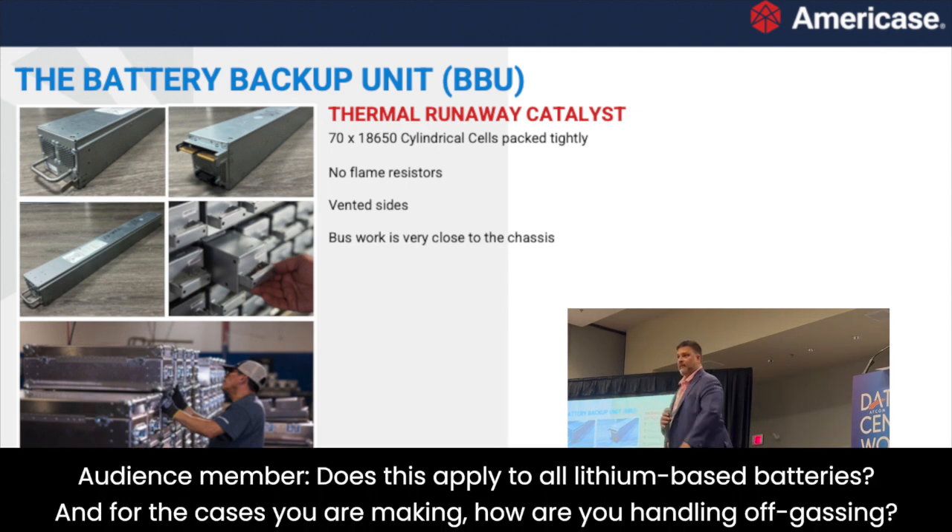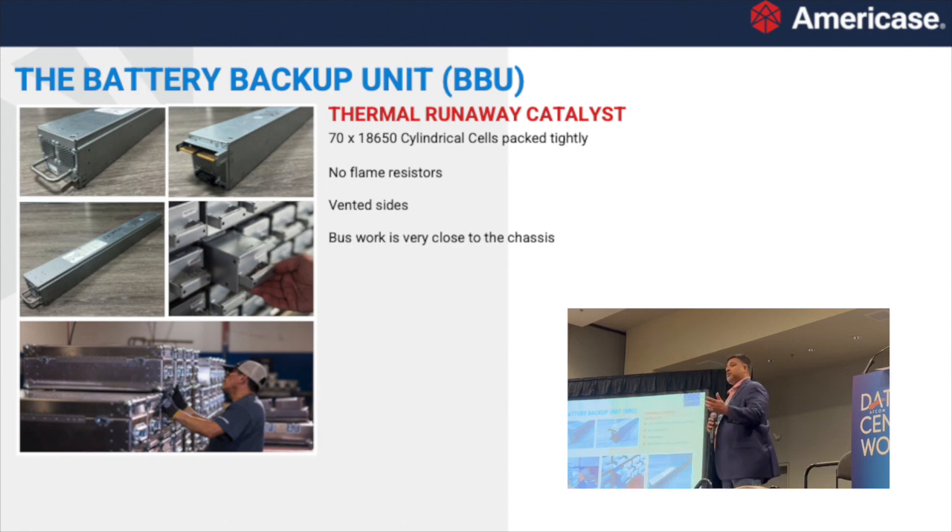Regarding LFP — lithium iron phosphate — yes, these solutions do apply. For off-gassing: the passive cases shown here will vent some gas during a thermal runaway event. The chances of a thermal runaway are inherently low, but gas will be emitted. We do make active cases that can capture and disperse gas as well. It all depends on requirements — whether you need a storage case, a transportation case, or a case actively holding a UPS system that needs venting.